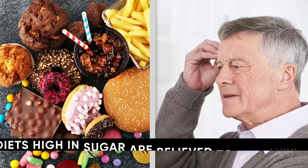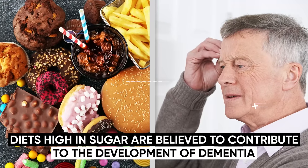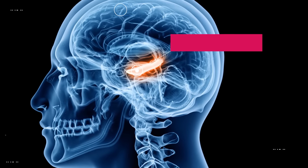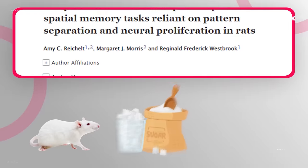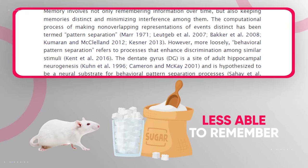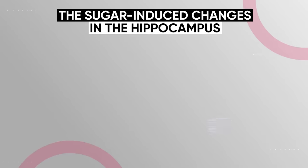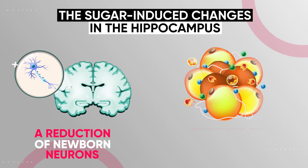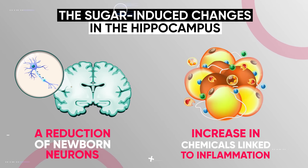This is one of the reasons why diets high in sugar are believed to contribute to the development of dementia. Sugar also impacts the hippocampus, a key memory center of your brain. Research found that rats eating high-sugar diets were less able to remember whether they had previously seen objects in specific locations. The sugar induced changes in the hippocampus included both a reduction in newborn neurons, which are vital for encoding memories, and an increase in chemicals linked to inflammation.